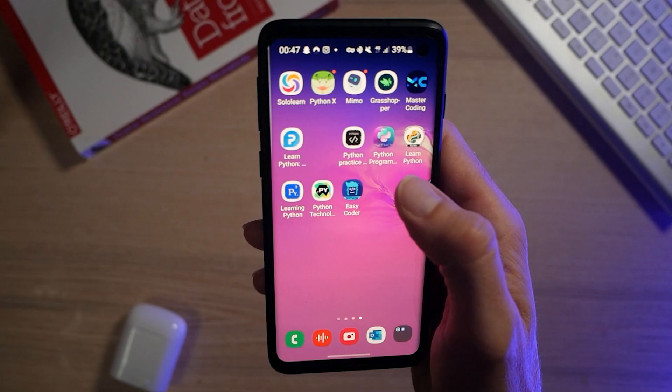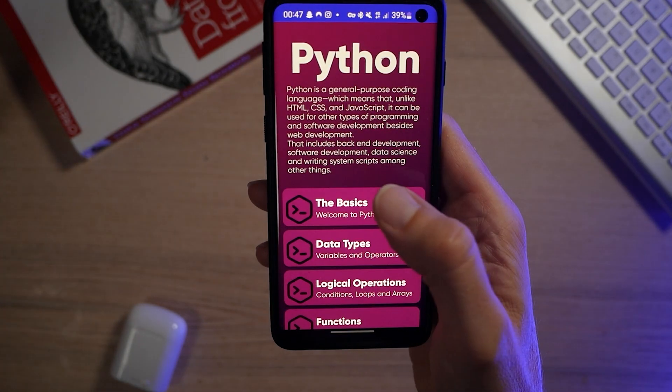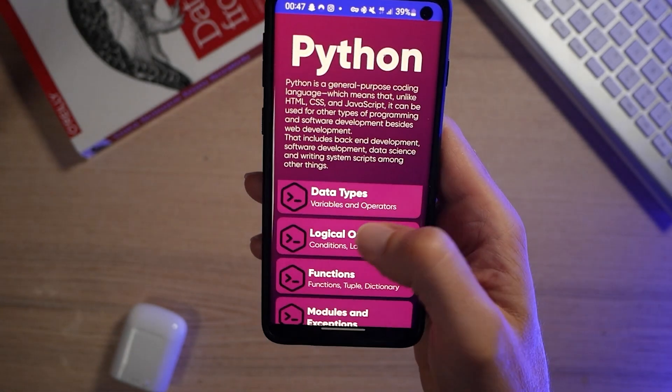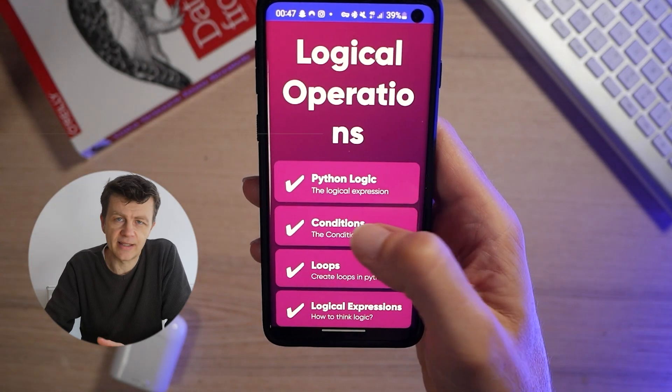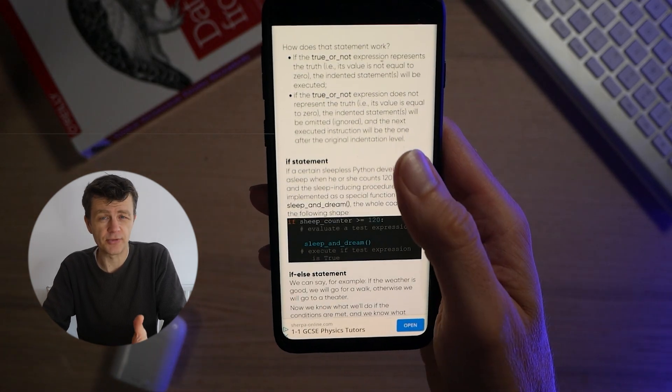Starting with Master Coding, which is a good example of a bad example. It looks quite promising to start with and has a good range of topics, but when you click on them you just get lots and lots of text. There's no interactivity, so you're not getting much practical experience of coding — it's just reading. Not a great user experience and I wouldn't recommend it.